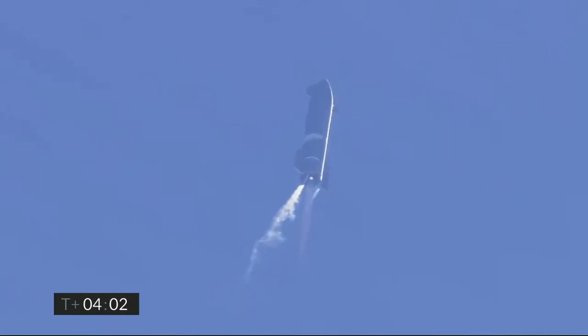T plus 4 minutes, the vehicle is at 10 kilometers. It is at apogee. We're continuing to throttle down engine number 1 to hold altitude, preparing for handover on the propellant tank.